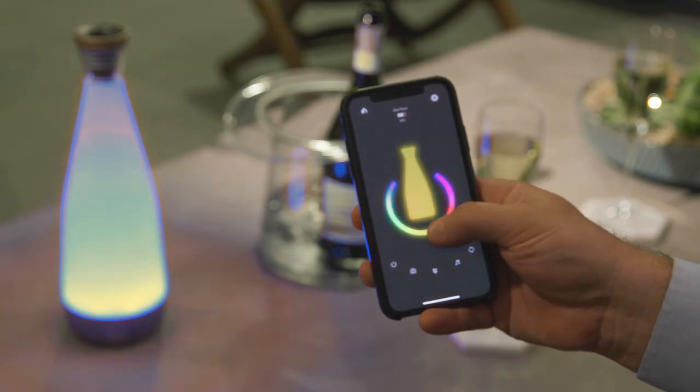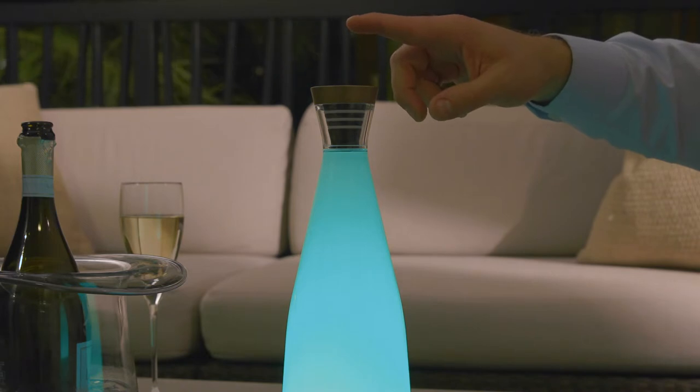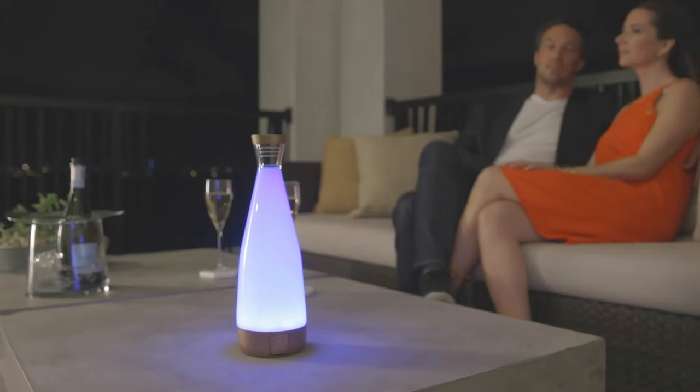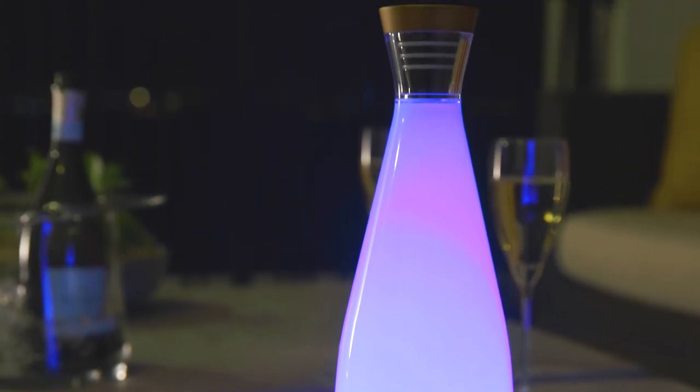At day and night, Glue transforms into an ambient lighting system. It can be controlled either by your mobile app or manually straight on the product. With its wide range of colors and lighting scenarios, it can fit all occasions and interiors in the most meaningful way.